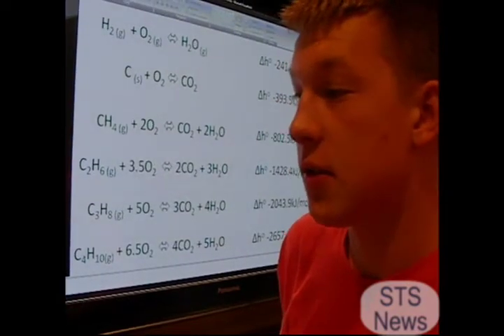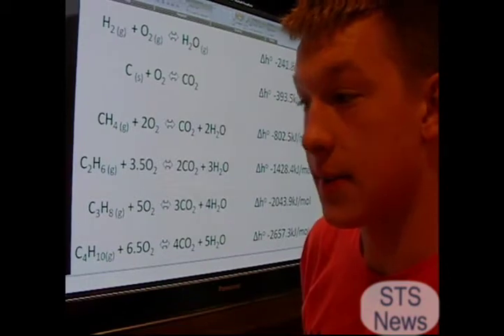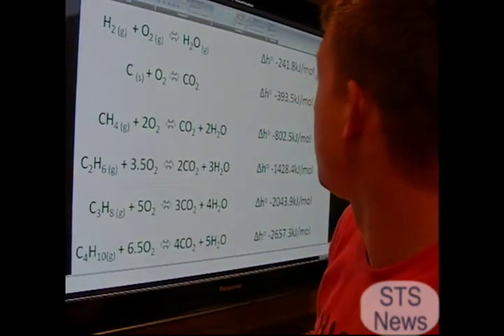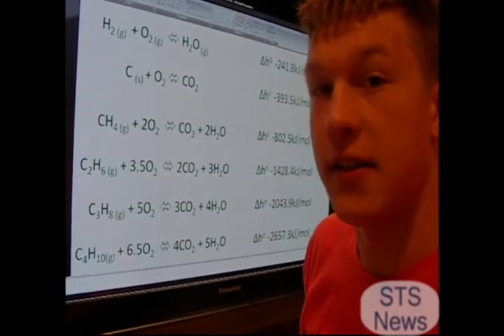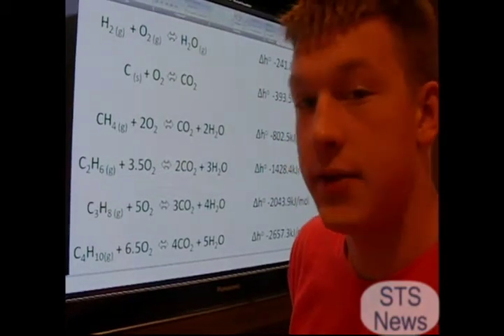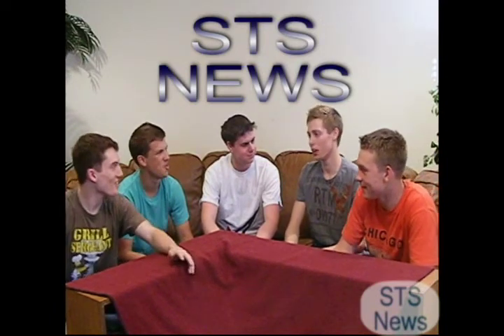During the Dow Report, Jesse told you that the more energy a molecule produces, the more expensive it is. Hydrogen is the least efficient and produces the lowest amount of energy of any of them, yet it is the third most expensive. Why they say hydrogen is the way of the future, I don't know. Obviously, methane is the better fuel source — you get the most bang for your buck with that.